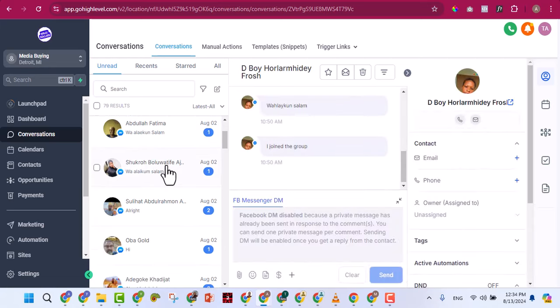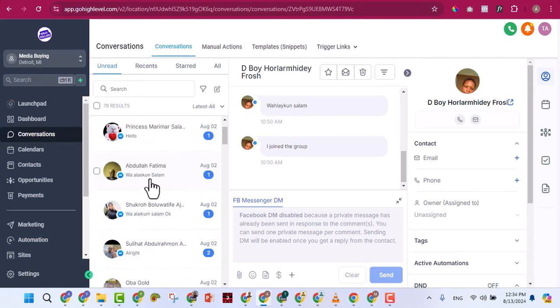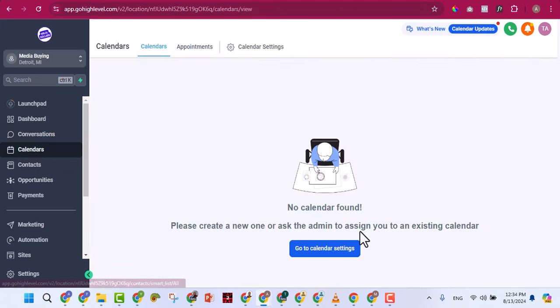Because I linked it with my Facebook, any person messaging me on Facebook also shows up in Conversations, and I can reply directly from GoHighLevel without going to Facebook or Instagram. You can answer everyone from one place. Under Calendars, you can set up an appointment booking system on your website.